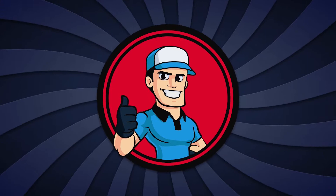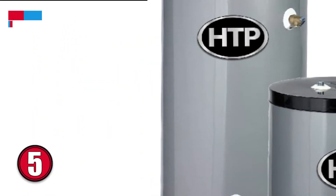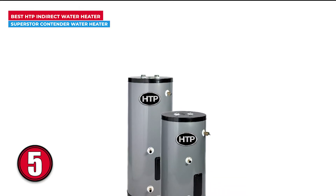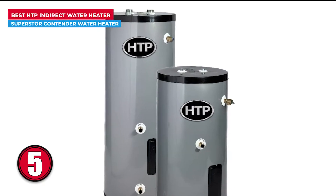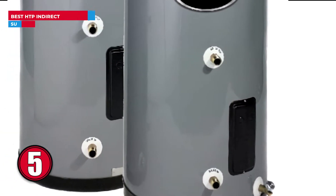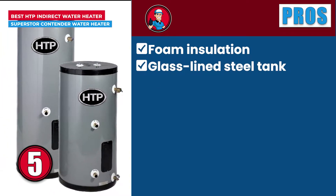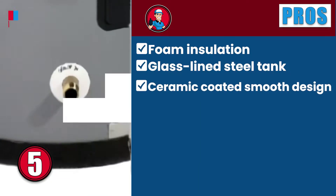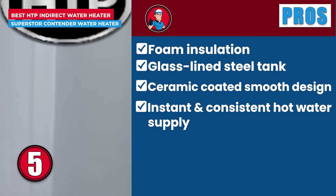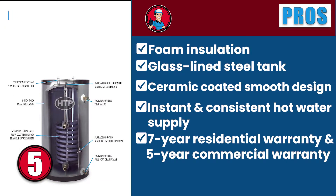First, we have the best HTP indirect water heater, the Superstar Contender water heater. What strikes us about this unit is the specifically designed enamel heat exchanger. This heat exchanger delivers phenomenal performance by negating any line buildup even after years of operation. Its optimum heat transfer capabilities paired with thick foam insulation keep heat loss to a minimum. Its pros are: foam insulation ensures minimum heat loss, glass lined steel tank assures a corrosion resistant body. It comes with a ceramic coated smooth design to resist hard water. It has instant and consistent hot water supply with minimum maintenance, and it comes with a 7-year residential warranty for home usage while 5 years for commercial use.